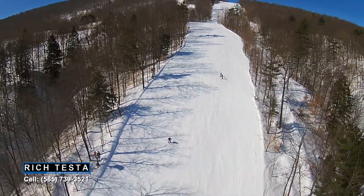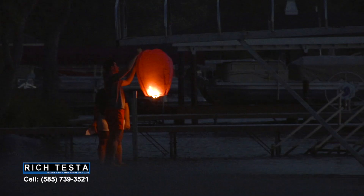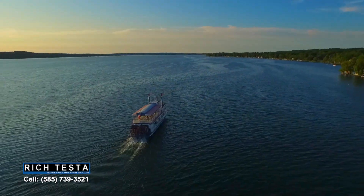Here we are at Bristol Mountain, a great place to ski just minutes away from Canandaigua Lake. At the end of the day, life is sweet on Canandaigua Lake. Could you imagine living here? It would be amazing. I hope you enjoyed the tour of 3799 Middle Cheshire Road in Canandaigua, one of the many special properties offered by Rich Testa Real Estate, the premier home and waterfront specialist. Cheers to living here!